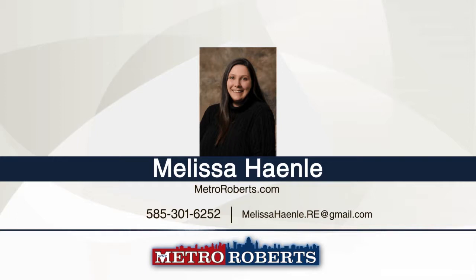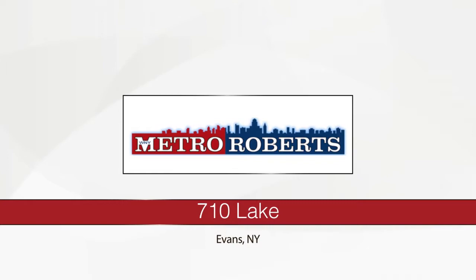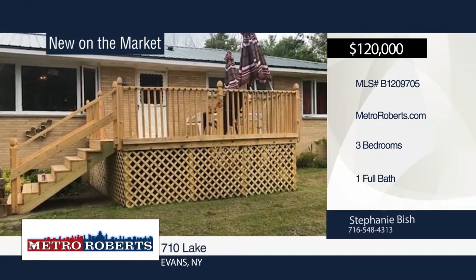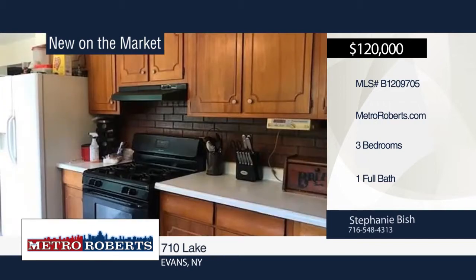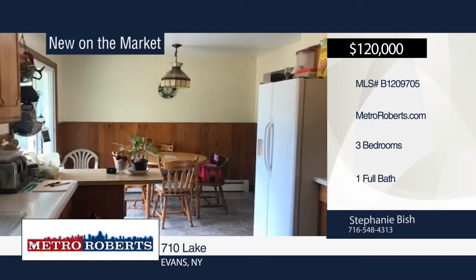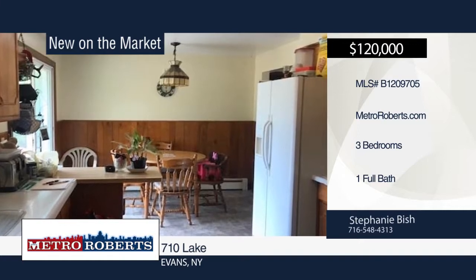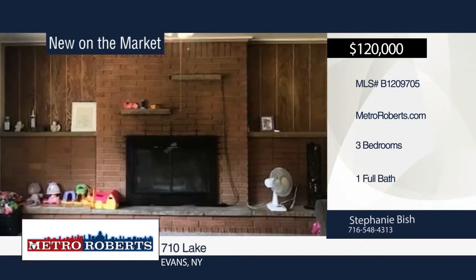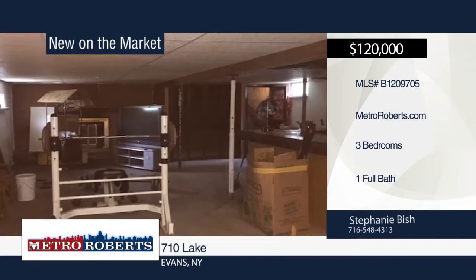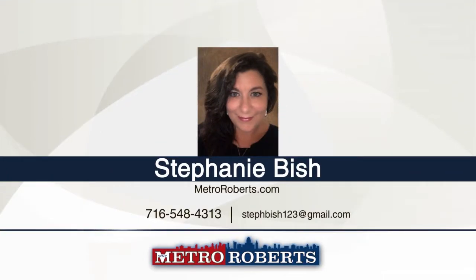Matterport 3D tours can be viewed on MetroRoberts.com. This three-bedroom, one-bath home is situated in a great location less than one mile from beautiful Lake Erie. With almost 1,200 square feet, this all-brick ranch features a 2019 hot water tank, 2018 roof, carpet and vinyl floor updated in 2019, a full basement with unique large bar, and two-car attached garage with two newly built 2019 front and rear decks. The backyard is woods for added privacy. Make it yours with a call to Stephanie Bish.